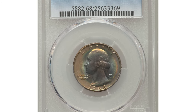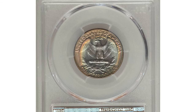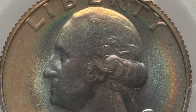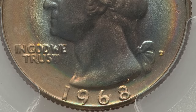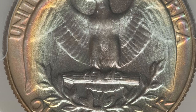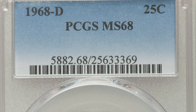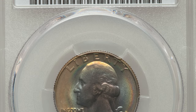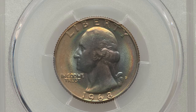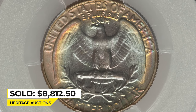The 1968-D quarter in MS-68 is a top grade registry coin with intense coloration and immaculate preservation. PCGS reports only 14 coins with none finer. These lavender and powder blue interiors yield to deep olive gold, crimson, and lemon yellow peripheral hues. Eye appeal is superb. Sold on February 5th, 2016 for $8,812.50 at Heritage Auctions.